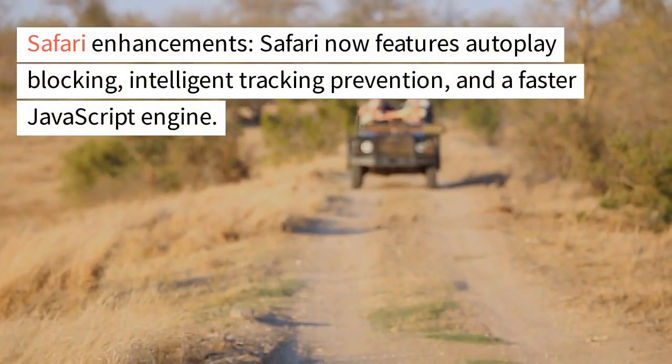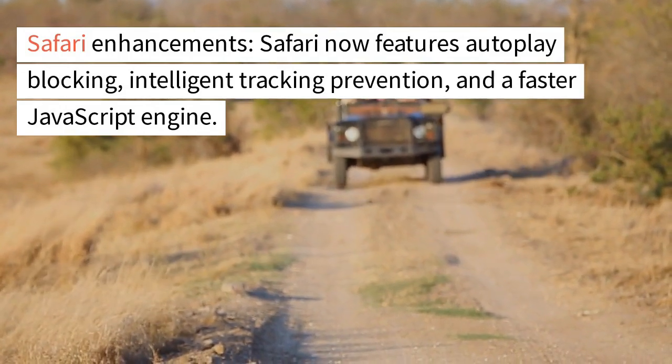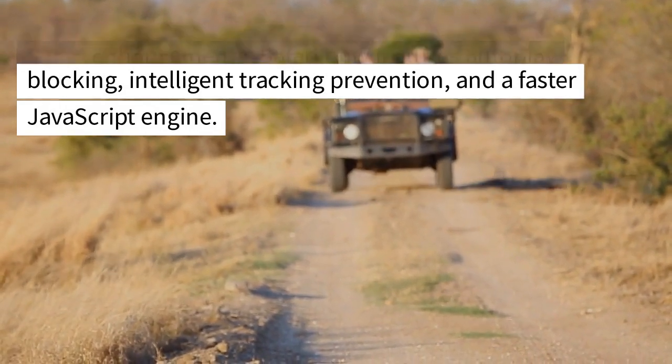Safari enhancements. Safari now features autoplay blocking, intelligent tracking prevention, and a faster JavaScript engine.